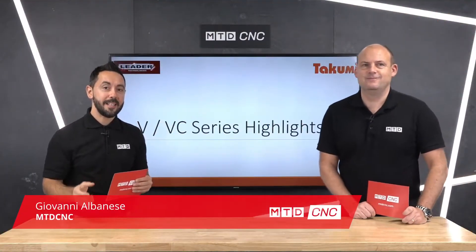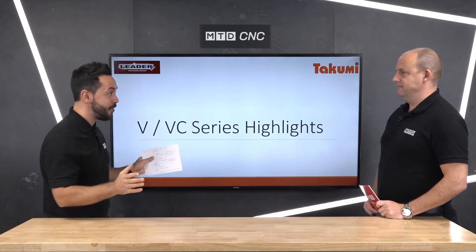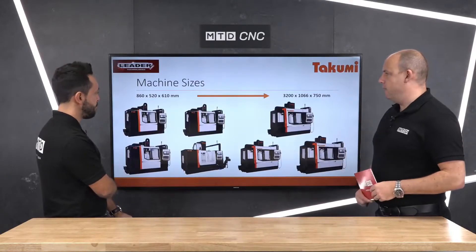Welcome to this technical corner. Today we're discussing the Takumi V and VC series range from LeaderCNC Technologies. They've got an extensive range of VMCs. This technical corner came about from actually seeing recently a company that had one of these machines, a Takumi V machine installed. Looking at the work coming off it, the surface finish of the parts and the precision of the components for the age of the machine was really impressive. It's a range of machines which I believe is undersold.